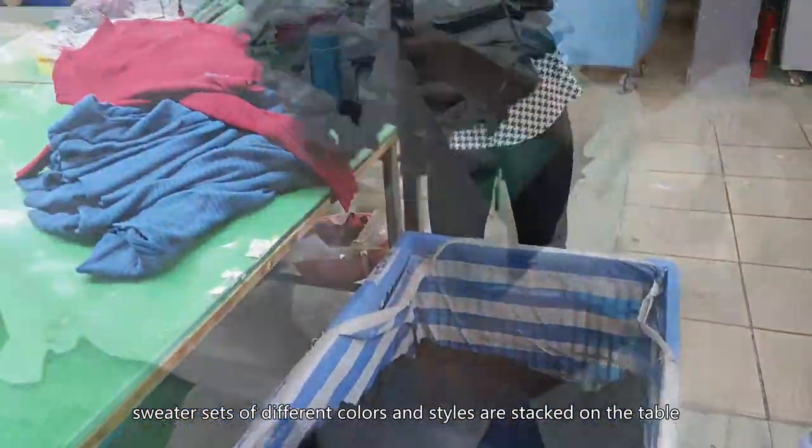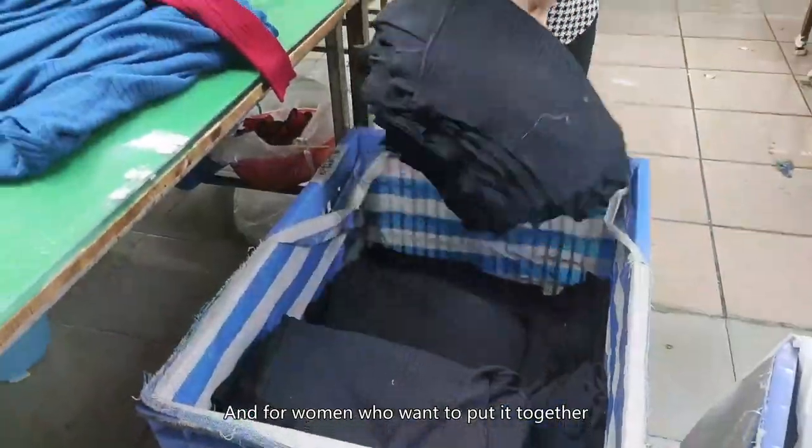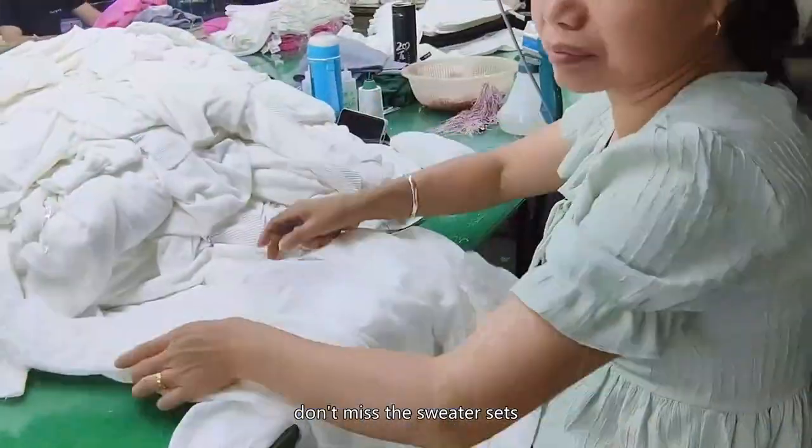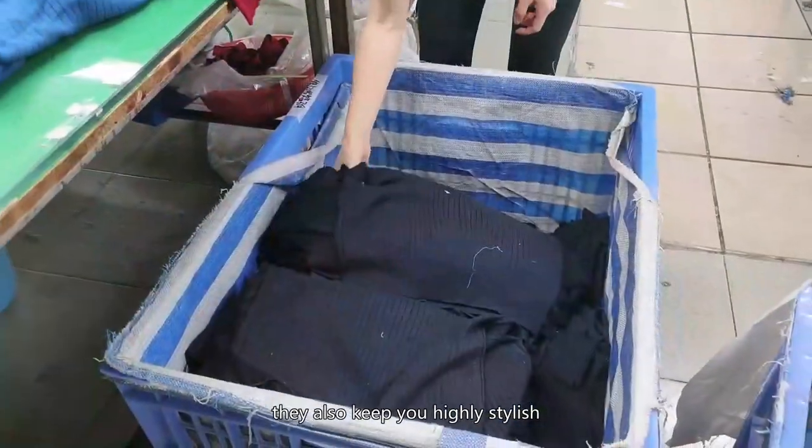Sweater sets of different colors and styles are stacked on the table. For women who want to put it together, don't miss the sweater sets. Not only are they comfortable, they also keep you highly stylish.